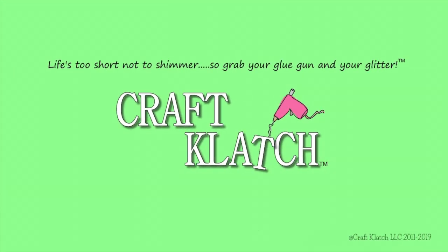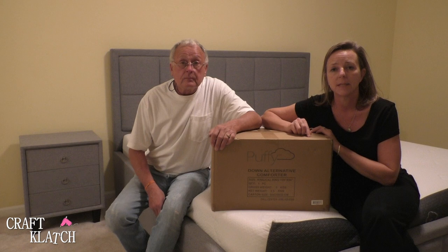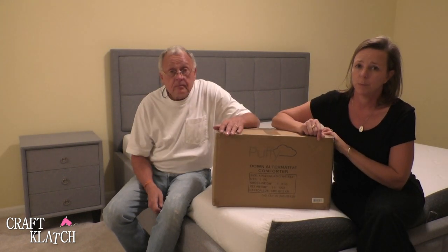Hey guys, it's Mona here at Craft Clotch and I have Greg with me again. We have another Puffy accessory. If you didn't know that Puffy has accessories, they do, and we are reviewing a bunch of them, so be sure to check out all of those videos. Today we're doing the comforter, which I cannot wait to sleep with because I have read good things about it.